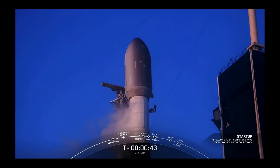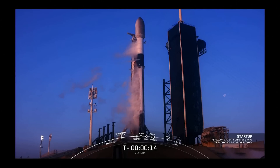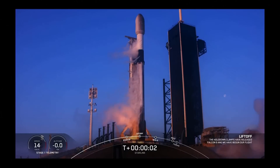Starlink 4-18, go for launch. Great news — all systems are go for launch. Let's watch as Falcon 9 takes our 53 Starlink satellites into space. T-minus 30 seconds. T-minus 15. T-minus 10, 9, 8, 7, 6, 5, 4, 3, 2, 1 — full power and liftoff!